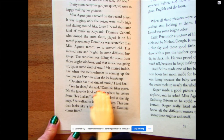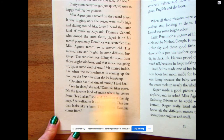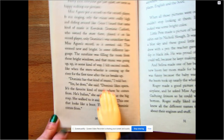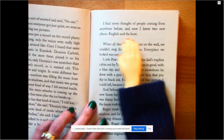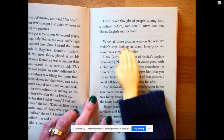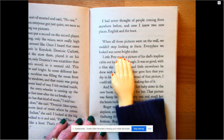'Dominic has that kind of music,' I told her. 'Yes, he does,' she said. 'Dominic likes opera — it's the favorite kind of music where he comes from. He's Italian.' I looked at the big map. She walked to it and said, 'Here — this one that looks like a boot. That's where Dominic comes from.' I had never thought of people coming from anywhere before. And now I knew two new places: English and the boot. When all those pictures were on the wall, we couldn't stop looking at them. Every place we looked was some bright color.